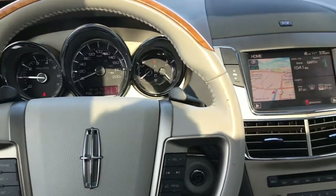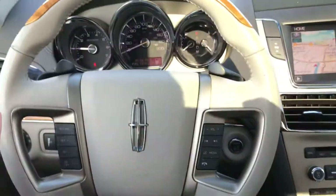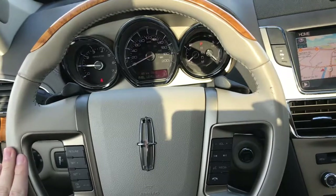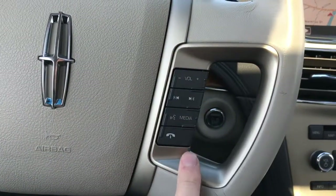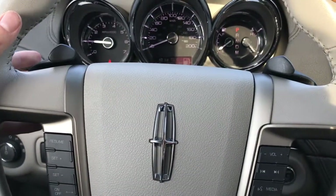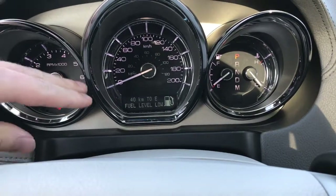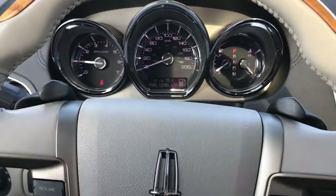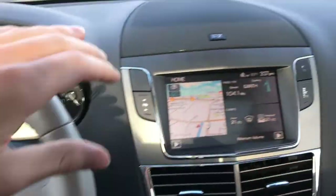Now that we're inside the MKT, let's take a look at some of the main selling features. Starting with the leather-wrapped steering wheel — you've got your cruise controls on the left-hand side and your radio and media controls on the right. Paddle shifters are on the back of the steering wheel, and the digital display on the front can be configured to show your fuel economy, tire pressure, and whatever else you'd like.